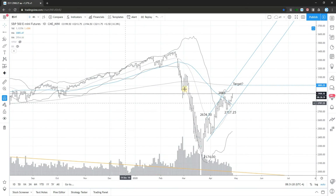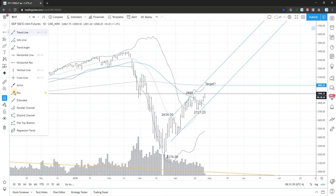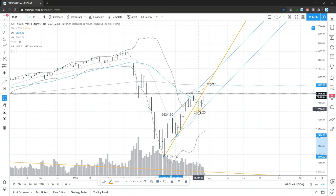We do see that we have a potential target on the upside to the 200 moving average, which is around 3000. But the question is, will we get there? So far we've been discussing that we are in the resistance zone, that buyers will be trapped, that we had that channel to the upside that was broken and we didn't get a follow through.